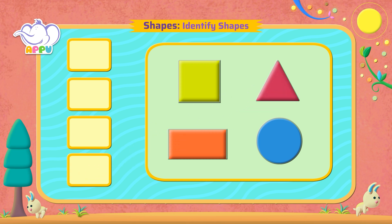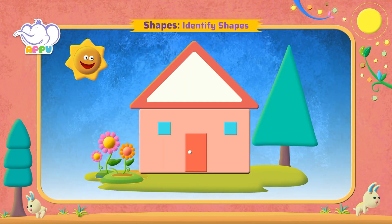Super! Can you identify all the shapes in the picture?